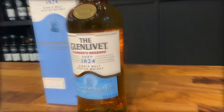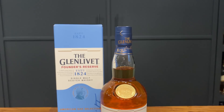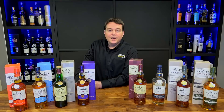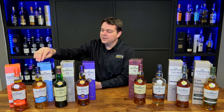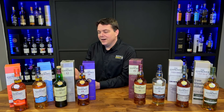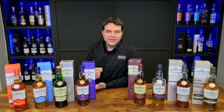Next up is the Founders Reserve — their real entry-level bottling at $32 a bottle, 40% ABV, released in 2014. This one will eventually replace their 12-year. Because of the popularity of whiskeys and brown spirits in general, it's getting harder to keep up with demand for age statement whiskeys. So this was the bottle Glenlivet came up with to ease some of that pressure. It uses traditional casks — first fill American oak — making it a very affordable entry-level option.